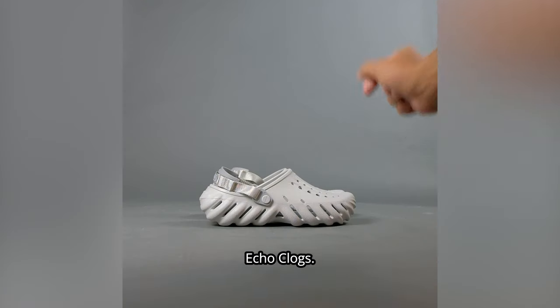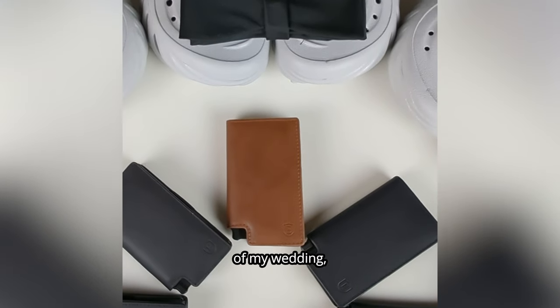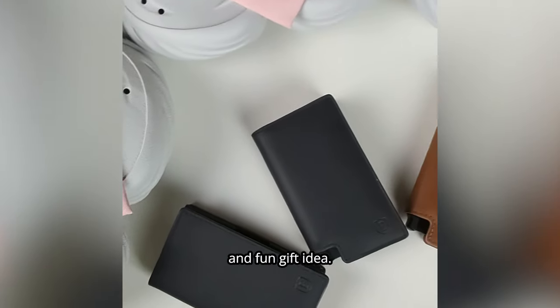These are the Croc Echo Clogs. I recently got married and I needed gifts for my groomsmen for being a part of my wedding. So I was glad that Croc sent me these Croc Echoes, as they were definitely a unique and fun gift idea.